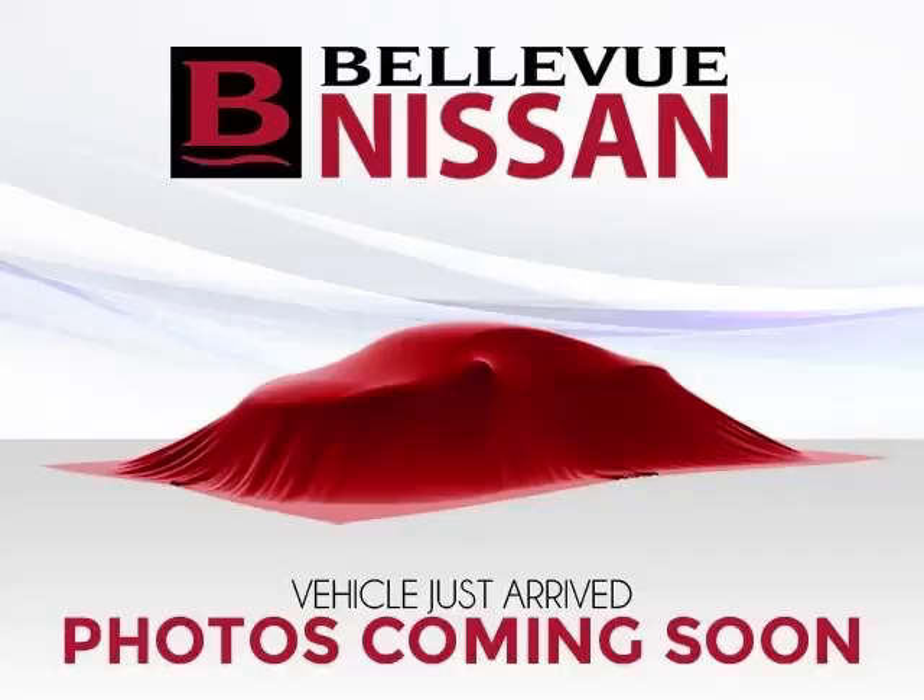This is a 2012 Acura TL-S with Tech Package. This Acura just recently passed the 43,000 mile mark and maintains exceptional quality and reliability.